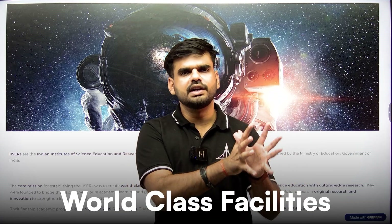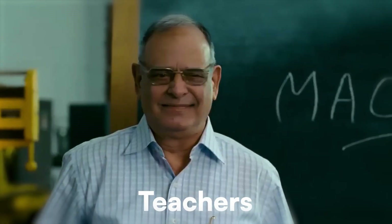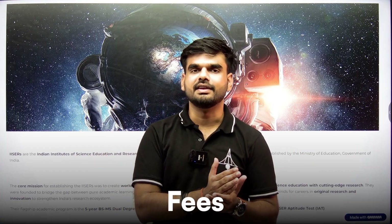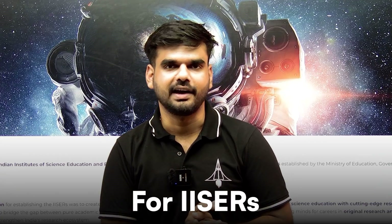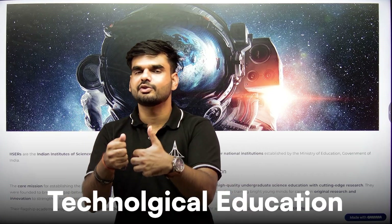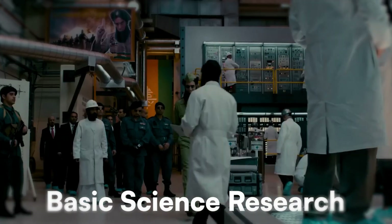Despite having world-class facilities, faculty, researchers, and teachers, and collaborations across the world, the fees at ISERs is very, very low. So the reputation that IITs carry in technological education, similar is the reputation of ISERs in basic science research, although they are comparatively new, set up after 2007.